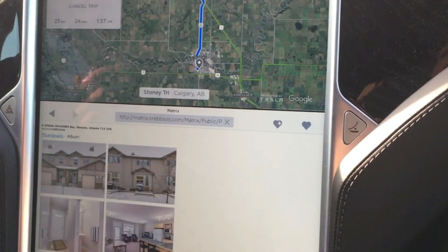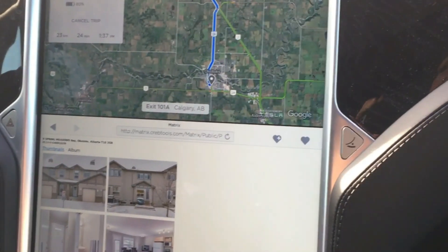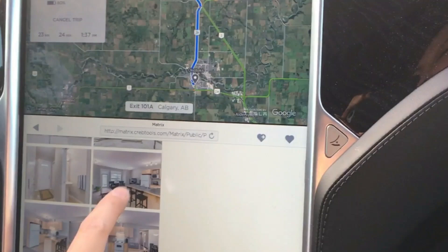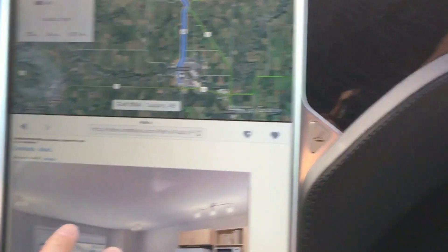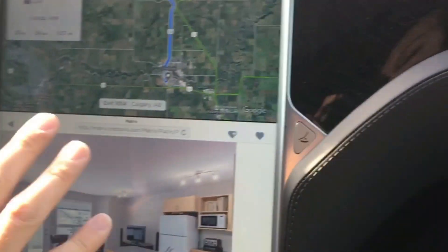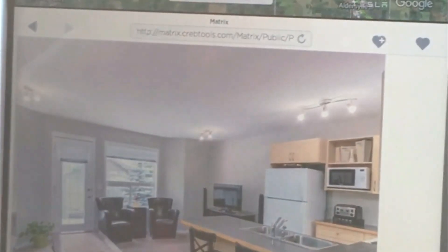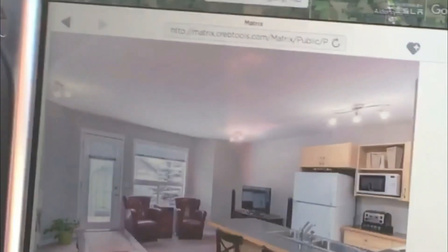I gotta take it off autopilot. We're able to show pictures — if they want to zoom into the pictures of the house that you're going to look at, like here you can see part of the kitchen and dining room. Really nice, right? So it's just an example of how real estate agents can leverage the interface on the touchscreen of the Tesla Model S when showing property to clients.